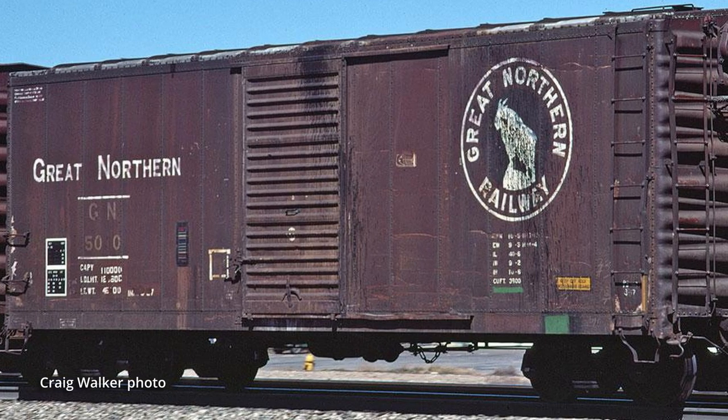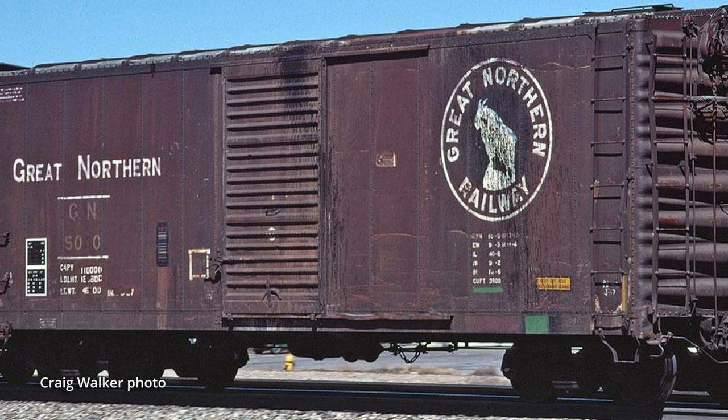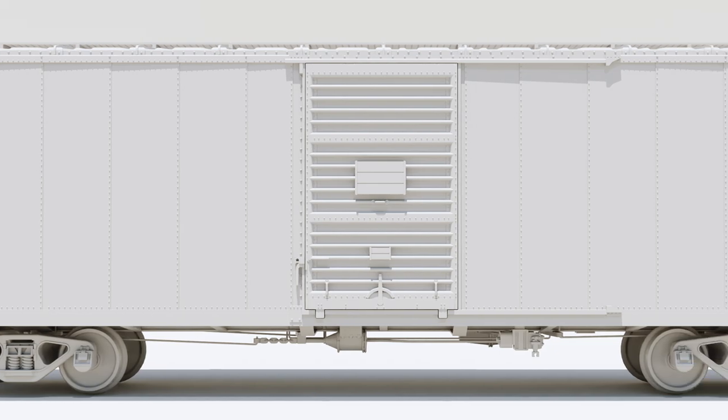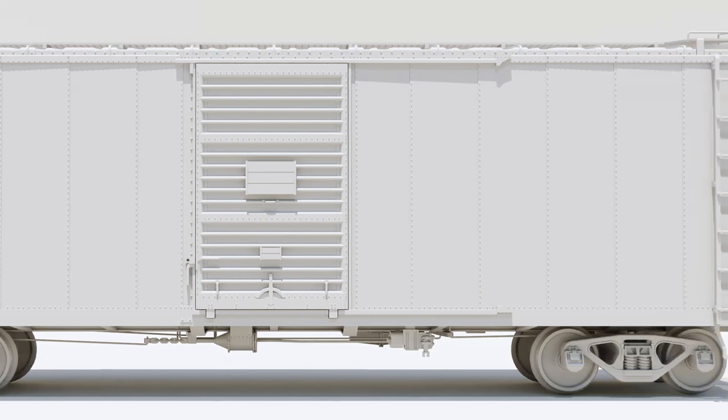The GN 40-footers were built in two batches, one in 1953 and the other in 1955. The two different versions had some slight different detailing. Both are 12-panel boxcars which feature accurate sides for the GN-specific cars.